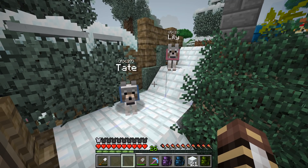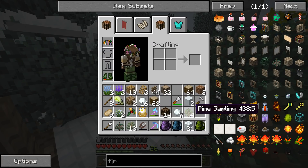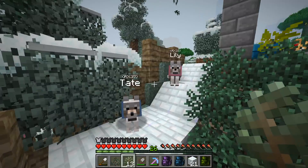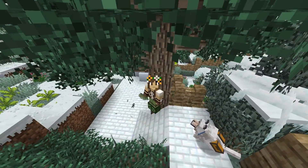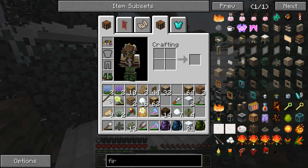Well, the good news, Lily and Tate, is that I was able to find one fur sapling, and I was able to go ahead and get some spruce saplings and pine saplings - but I don't have any more than this one fur sapling. And I forgot to bring the bone meal again, you guys! Oh okay, Lily and Tate, you guys don't happen to have a bunch of bone meal on you, do you?